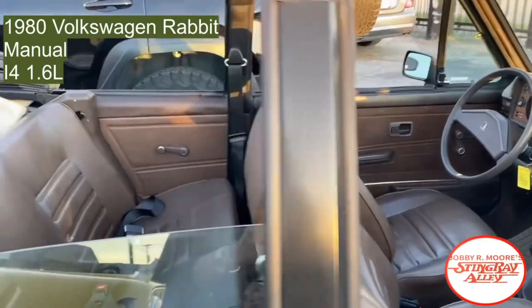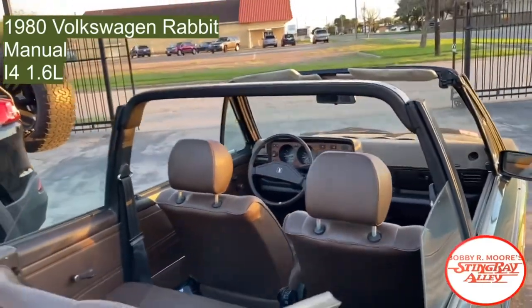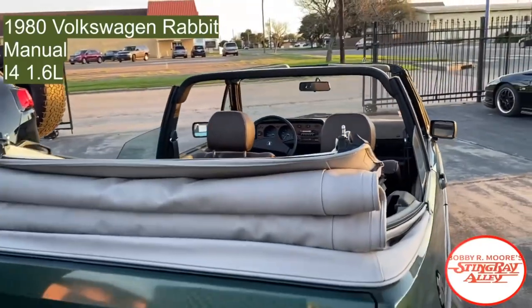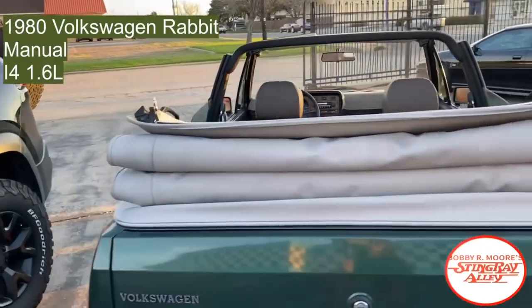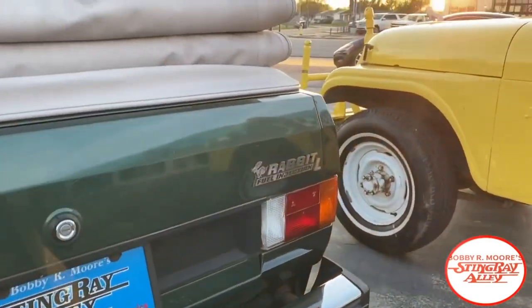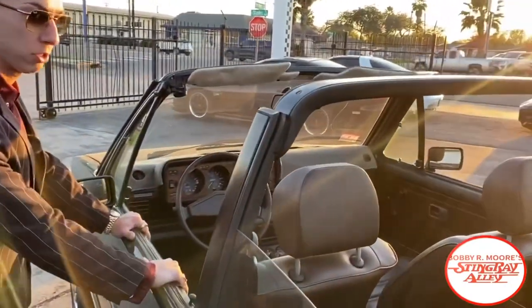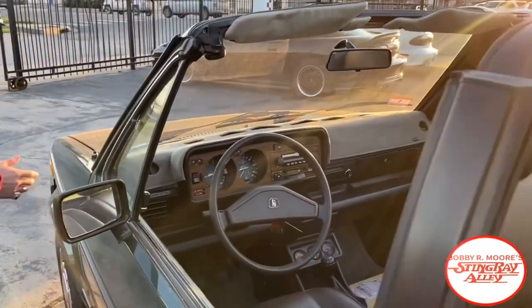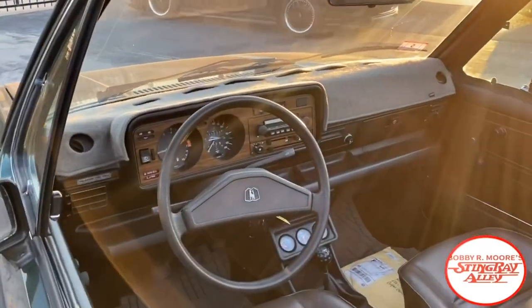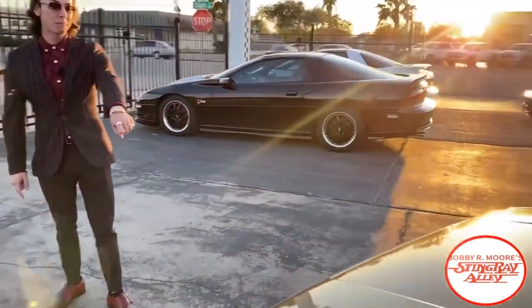Supposedly it's got new suspension, new springs underneath it, so it drives really great. Has a new tune-up, fires right up and ready to go. Convertible top — no rips or tears in it. It's kind of a time capsule car. I have not had one of these since I've started selling cars here with my dad. My dad's been here 40 years, I've been selling cars here going on eight, nine years — we have not come across one.